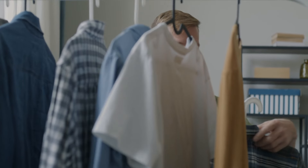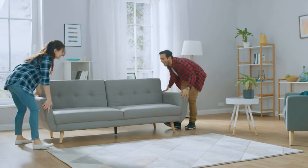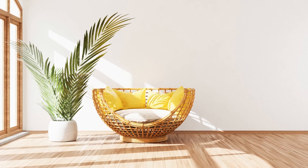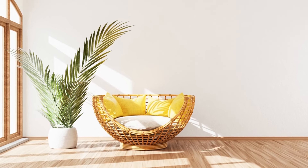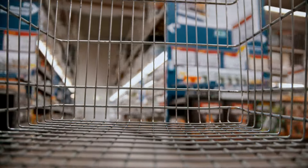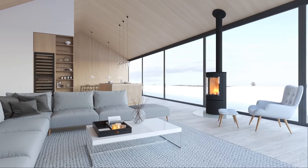Consider the longevity and durability of each item before making a purchase. High-quality furniture and decor not only enhance the visual appeal of your home but also align with the principles of minimalism. This encourages a mindset shift from acquiring more to selecting items that bring enduring value, contributing to a clutter-free and purposeful home environment.